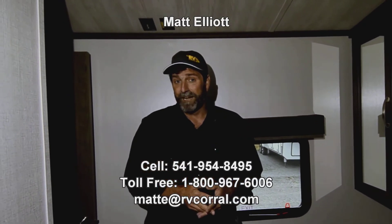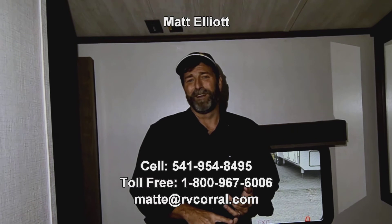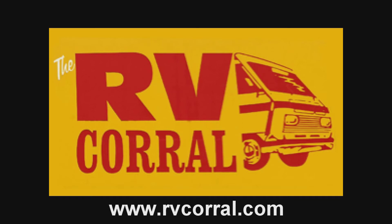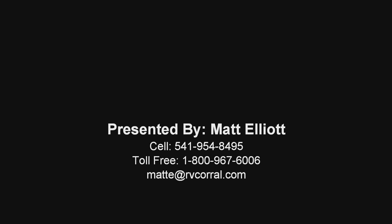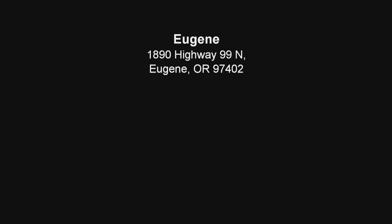There's more to talk about on these Cougars, but for the purposes of this video I've shown you some of my favorite features. I hope you enjoyed it. I'd love to talk to you about it in person or answer any questions. My name is Matt Elliott and you can reach me at 541-954-8495. Thanks a lot — have a great day.